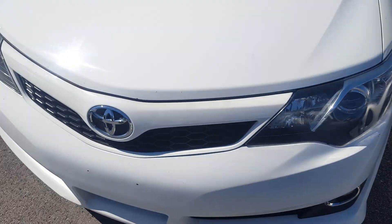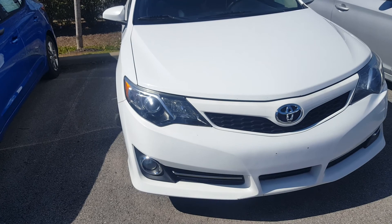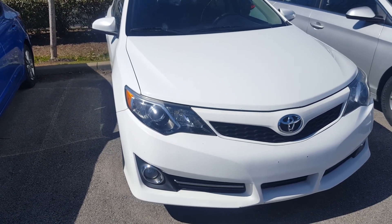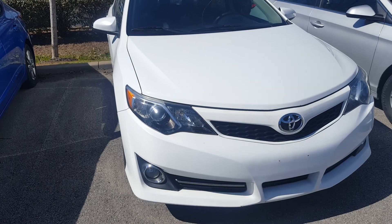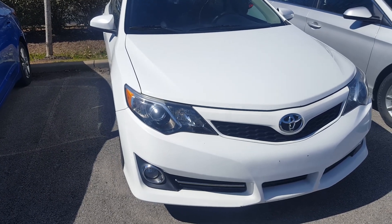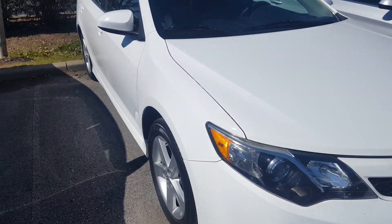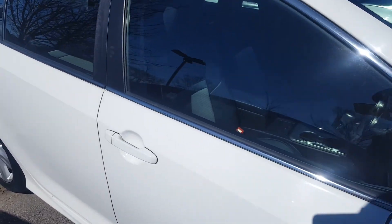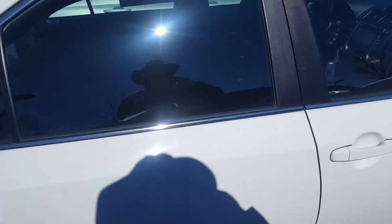Now we're at the front. I'm Sam Thomas at Hyundai Cool Springs in Franklin, Tennessee. My cell phone is 615-499-3482. I'm available 24/7 to talk about these cars — you can text me. I'd be glad to show you one. Now we'll make our way back around to the interior.